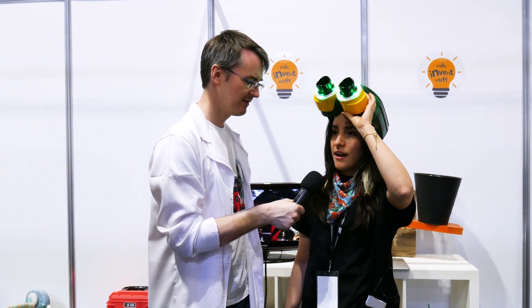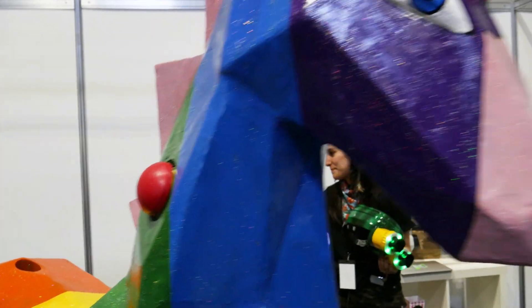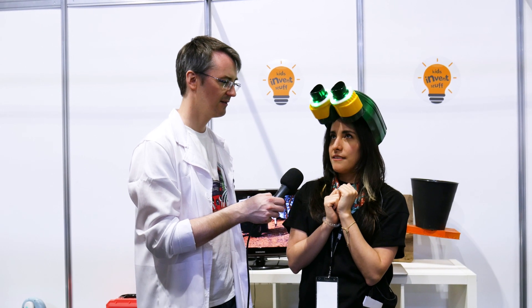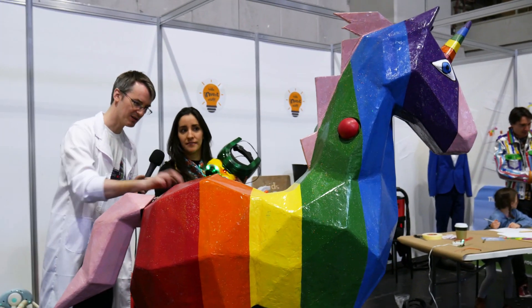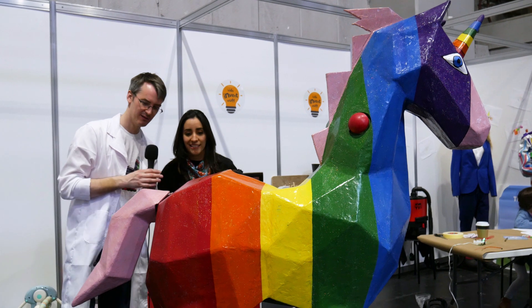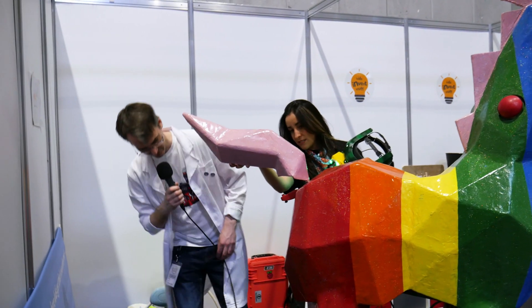At the show I'm collaborating with Kids Invent Stuff - they made this amazing, beautiful unicorn that poops jelly beans. I told them, why don't we connect it to the internet so that when someone tweets at us it poops? It looks like fiberglass but someone's made it and reinforced it. And the jelly beans come out right there.